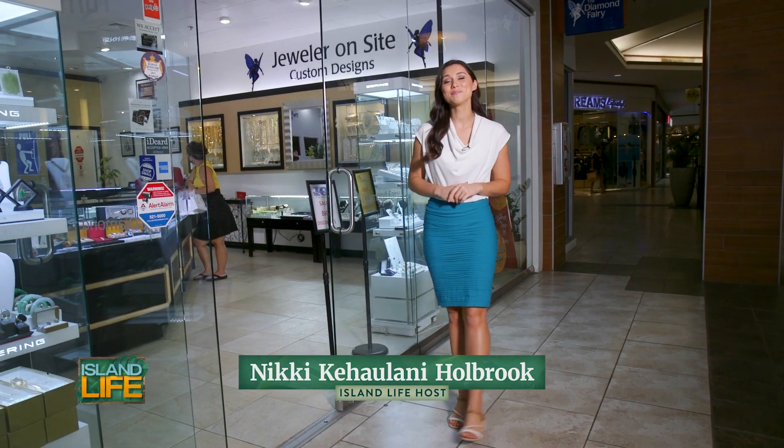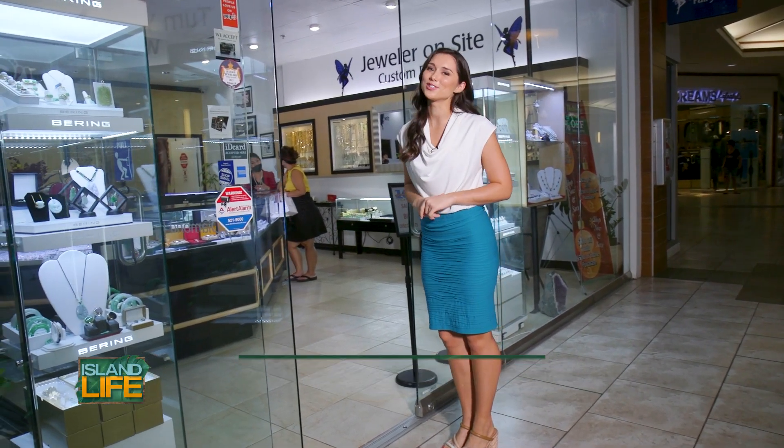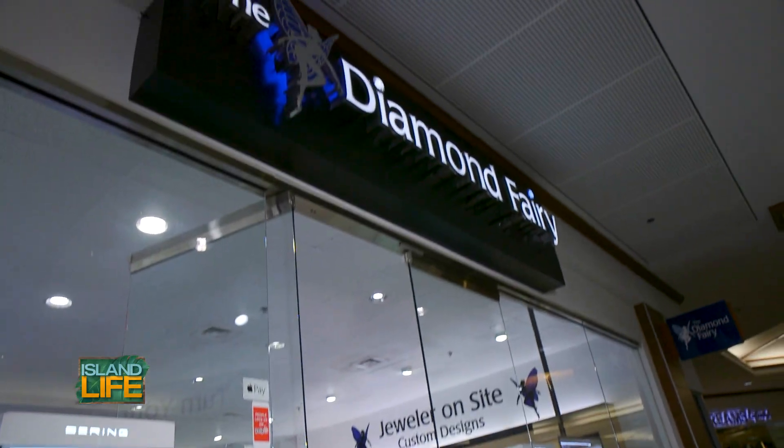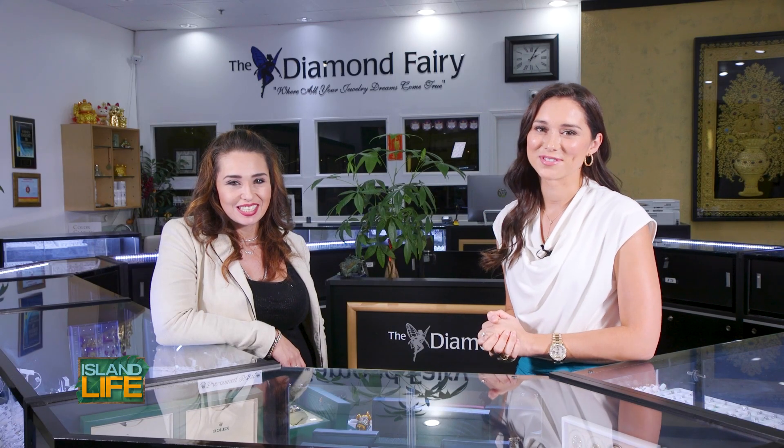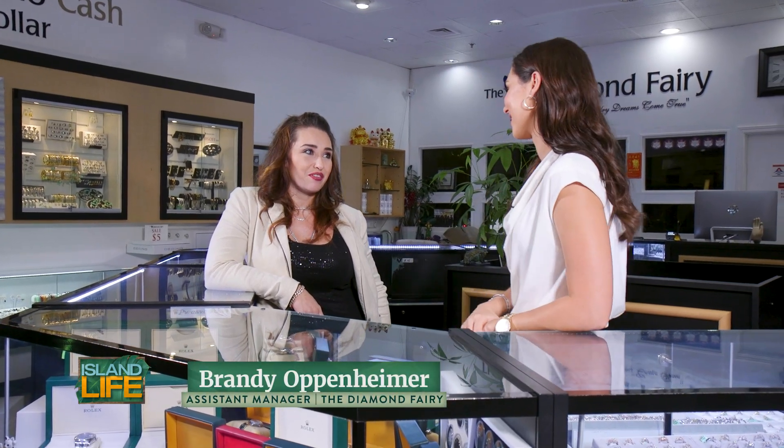If you're looking for a little extra sparkle and bling, the Diamond Fairy is here to make all your jewelry wishes come true. We are surrounded by sparkle here at the Diamond Fairy, so Brandy, what selection do you folks offer? We offer a little bit of everything.